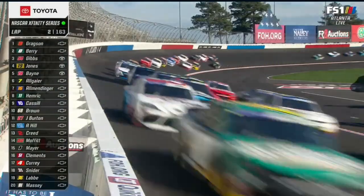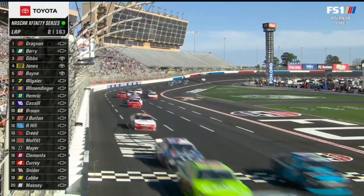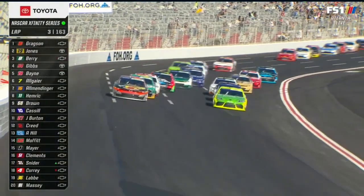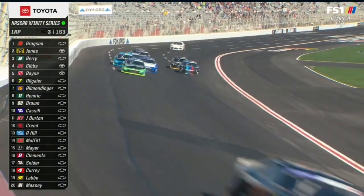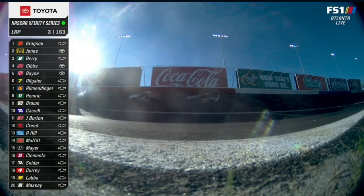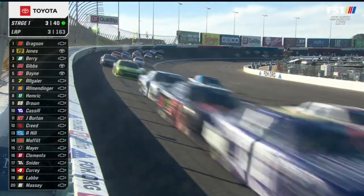Does that surprise you that the high lane has been the way to go? I think so many people anticipated you'd want to be on that bottom line. Well, the top's definitely got more cars up there for sure, but eventually if you've got to start lifting because you're behind cars so much, that bottom lane could start to prevail again, as you see right now.